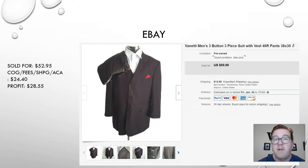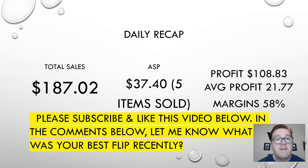That's the model I'm going to try for a while and see how that goes. Here's the daily recap: $187 and change. Keep in mind the Christmas rush is over, but sales are still pretty strong on these one-off items. Average sale price of the five items was $37.40. Profit was $108.83, for an average profit per item of $21.77, and a margin of 58%. Not bad.